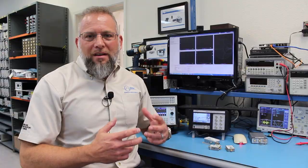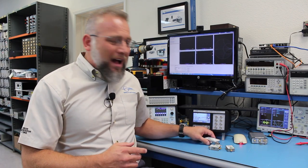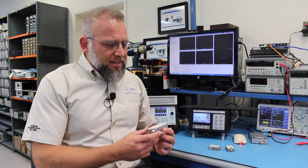In this short video I'll talk about five of the modules we have that you can use to address complex and exciting applications. First, we have our high voltage module, the 632.